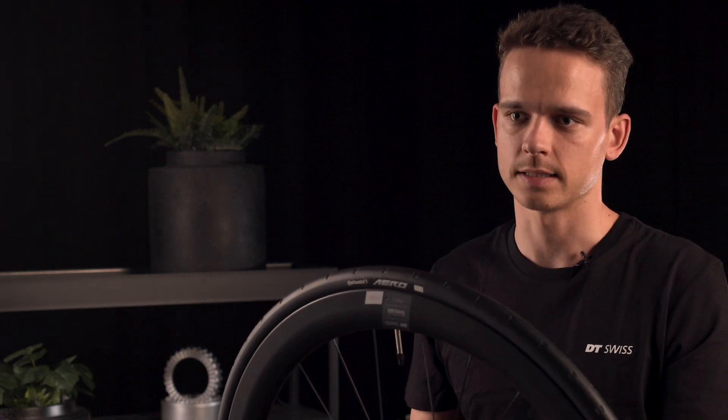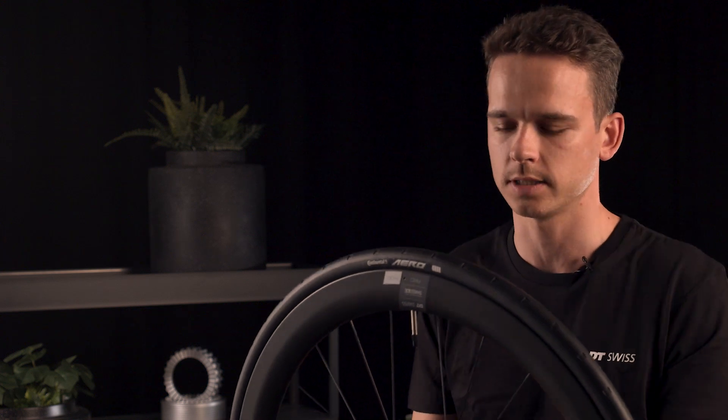When we started this development, we set our wheel into the system of the whole bike and really tried to optimize the total system. Therefore, to develop a tyre which works perfectly with our rims was the next logical step.